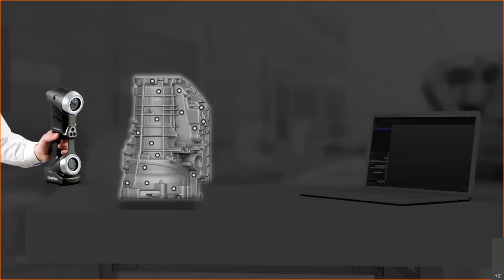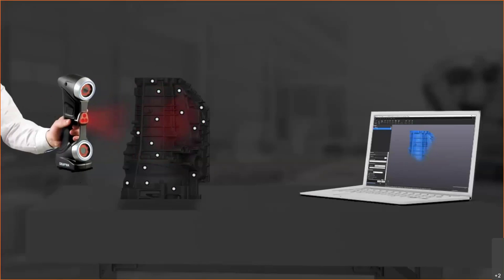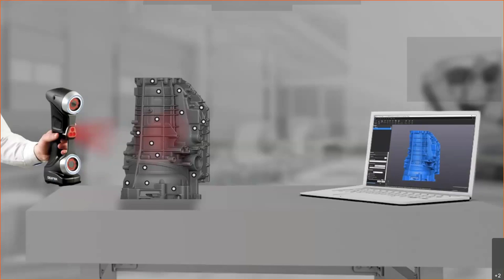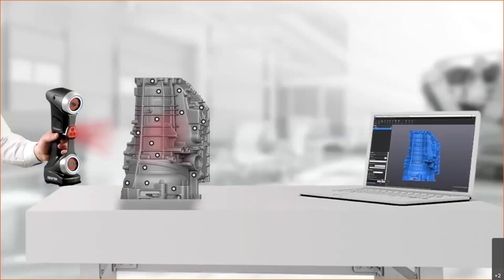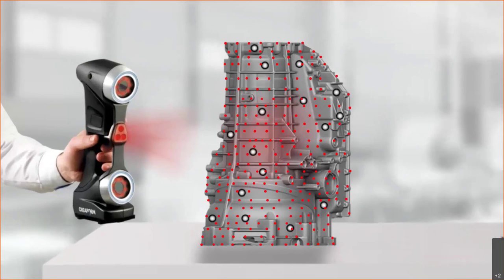Let's take a high-level overview of what this process looks like. We place reflective targets on the surface of the part, which allows our scanner to create a reference frame. The scanner detects that constellation of targets and creates a reference frame that allows us to begin collecting surface data based on lasers being projected onto the part. Once we have that data collected, we're essentially placing millions of very small points on the surface of this part.